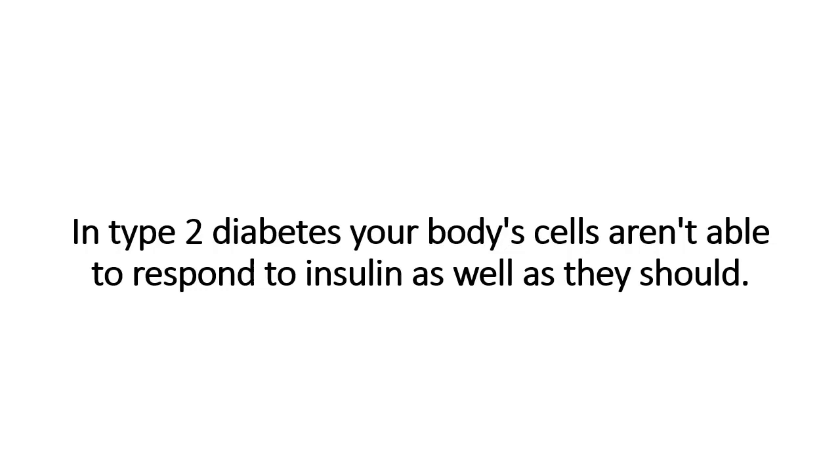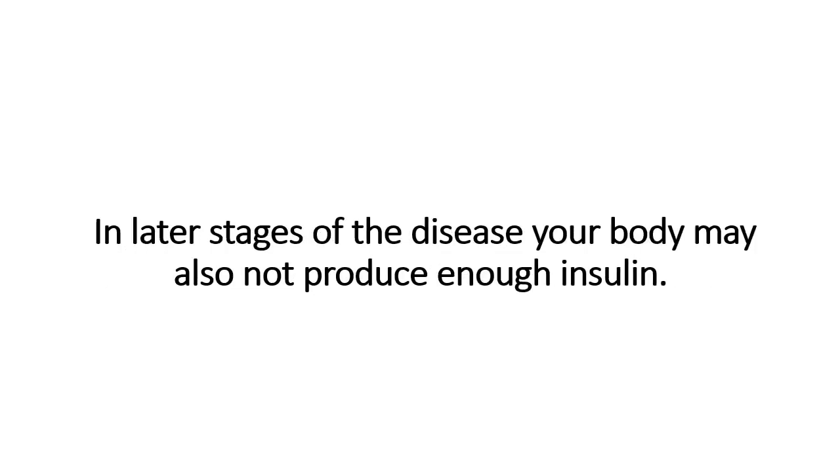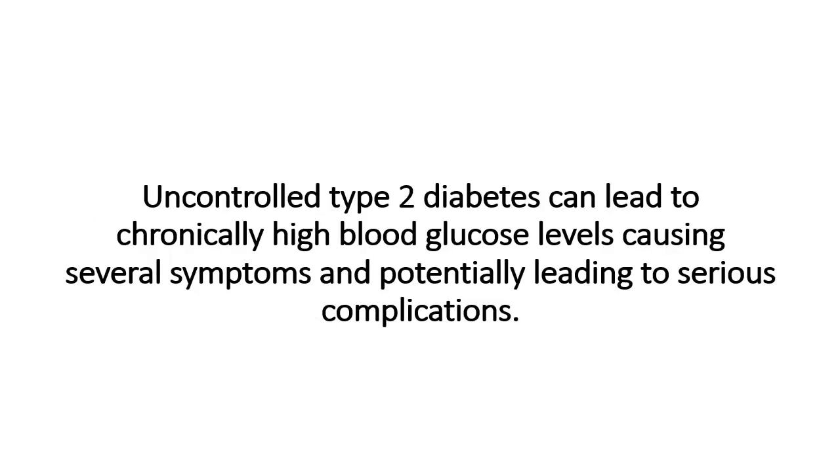In type 2 diabetes, your body's cells aren't able to respond to insulin as well as they should. In later stages of the disease, your body may also not produce enough insulin. Uncontrolled type 2 diabetes can lead to chronically high blood glucose levels, causing several symptoms and potentially leading to serious complications.